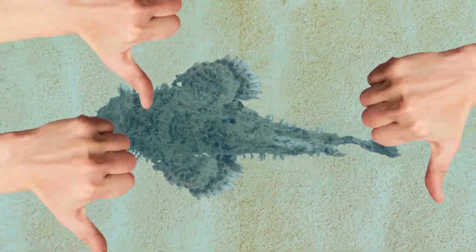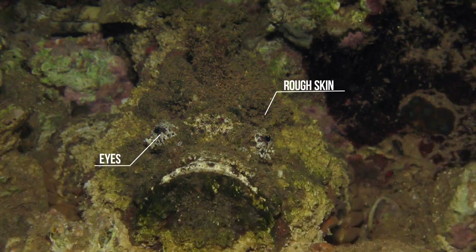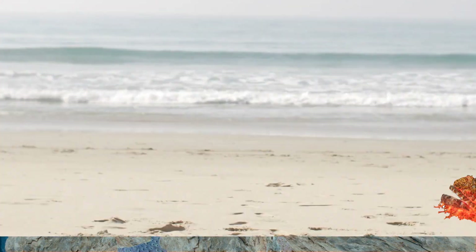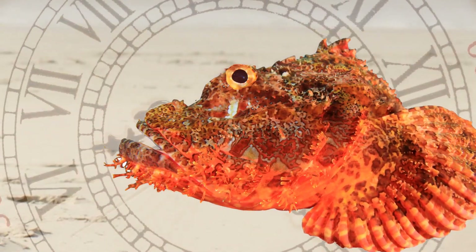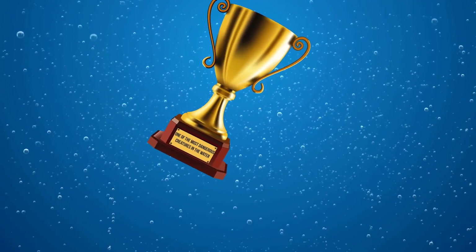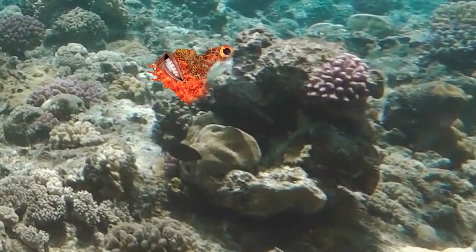Stonefish aren't going to win any beauty contests, unless the pageant is for best rock look-alike. Their tiny, unreflective eyes and rough skin blend in perfectly with their environment. A large head, an even bigger mouth, and a home full of rocks. And just because you're on the beach doesn't mean you're safe — stonefish can survive for 24 hours out of the water. Stepping on one won't be fun; their dorsal fin spines have extremely strong venom that shoots out when they get stepped on, and it can lead to paralysis or even heart failure. Be careful when scrambling around rocky areas.